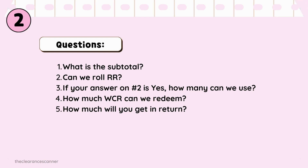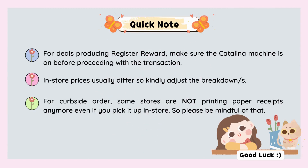Here are some quick reminders for deals producing Register Rewards: make sure the Catalina machine is on before proceeding with the transaction. Second, in-store prices are usually higher than online prices, so kindly adjust your breakdowns. For curbside orders, some stores are not printing paper receipts anymore even if you pick up in store, so please be mindful of that.